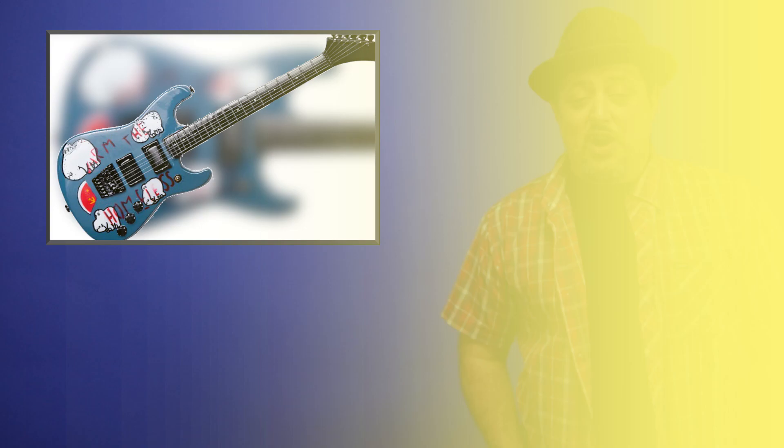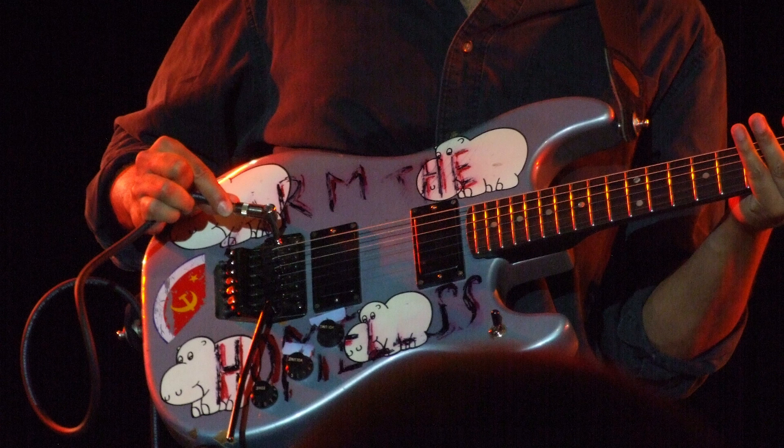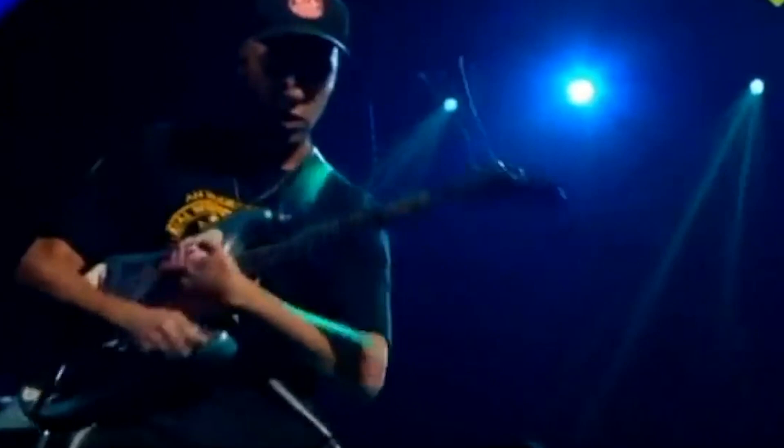Tom Morello's Arm the Homeless custom guitar. Tom Morello had this guitar custom made for him, and at first he hated it. He tried all different kinds of modifications to make it a better guitar, but eventually decided to just make what he had sound cool. Tom Morello is probably one of the most original sounding guitar players — from laser sounds to heavy drop D riffs all the way to DJ scratching. He personally customized this guitar with the words 'Arm the Homeless' on it, as well as drawings of hippos. If anyone knows what the hippos represent, go ahead and leave it in the comments.